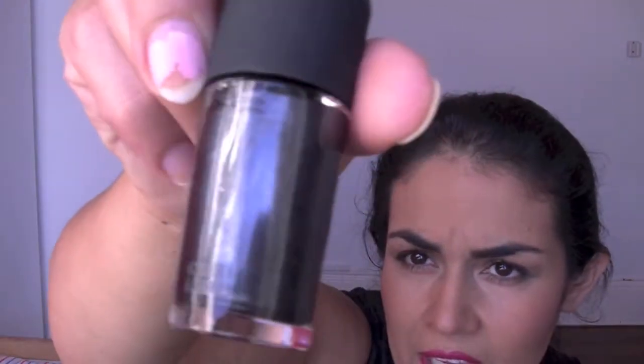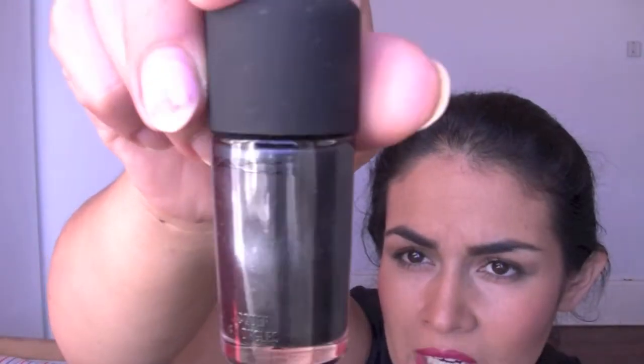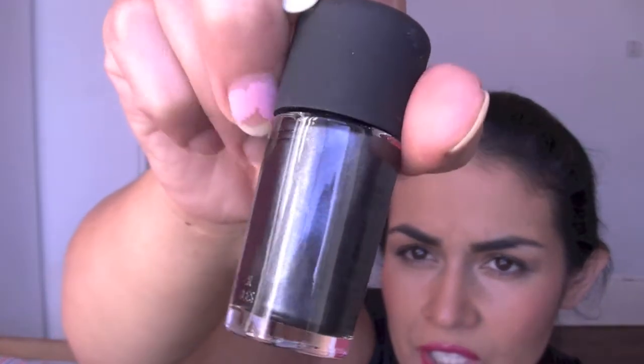I picked up a MAC nail polish in the colour Nightfall. I don't have any other MAC nail polishes. It's kind of like a gunmetal grey, silvery kind of colour. I love my colour descriptions.